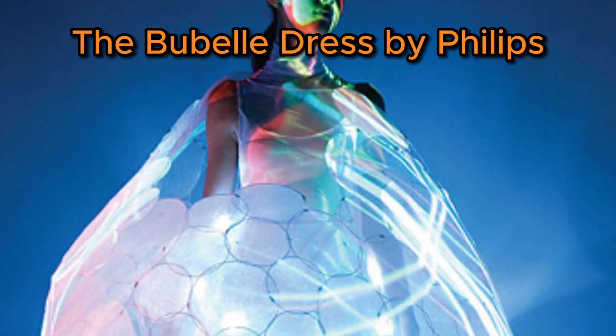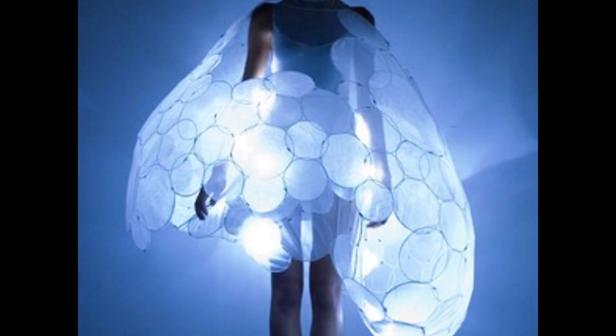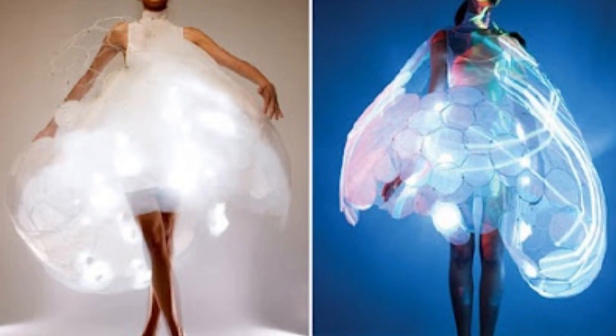Number 2 is the bubble dress by Philips. The Philips-designed bubble dress functions by tracking physical alterations brought on by various emotions, such as tension, arousal, or terror, which alter body temperature and perspiration production, and produce light that alters the pattern and color of the dress.